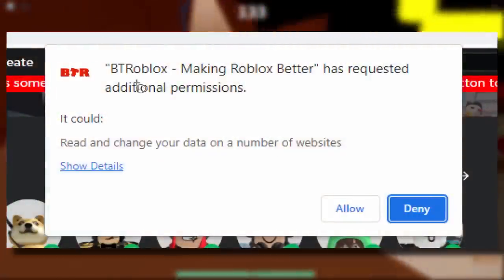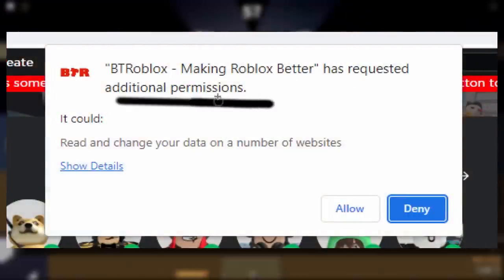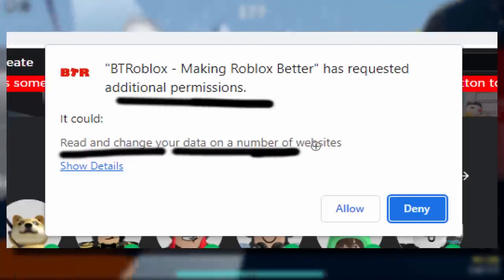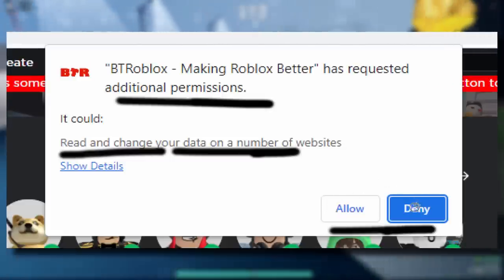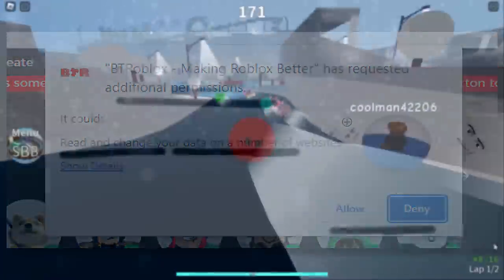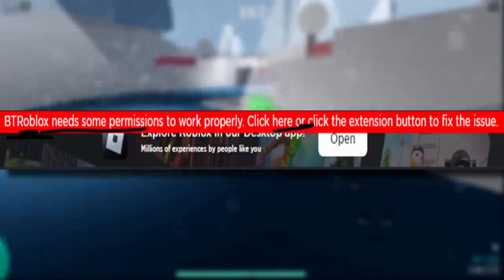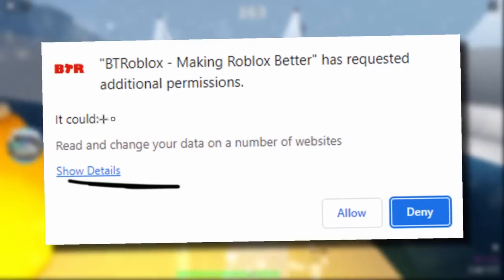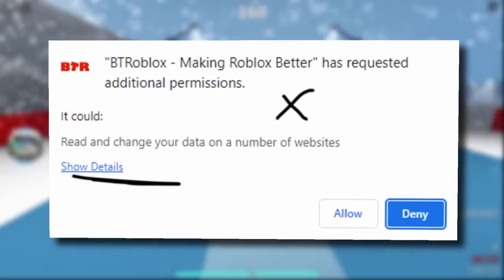A couple of you guys encountered this recently where it says 'BT Roblox: Making Roblox Better has requested additional permissions' and it's asking you to read and change your data on a number of websites. It gives you two options: you can deny or allow it. If you deny, you can still use it, but it gives you a red bar at the top which looks a bit annoying. So a few people are getting suspicious, thinking something might be wrong.